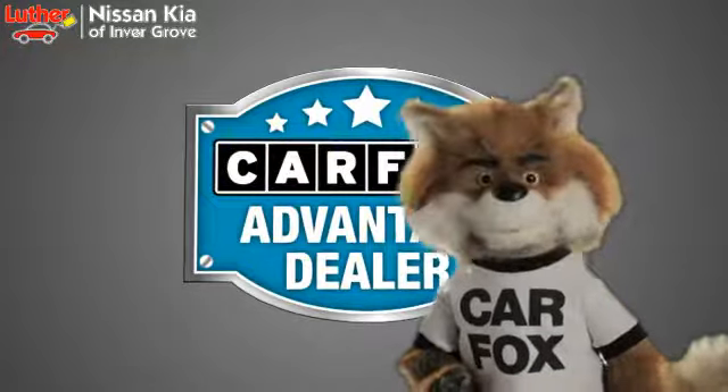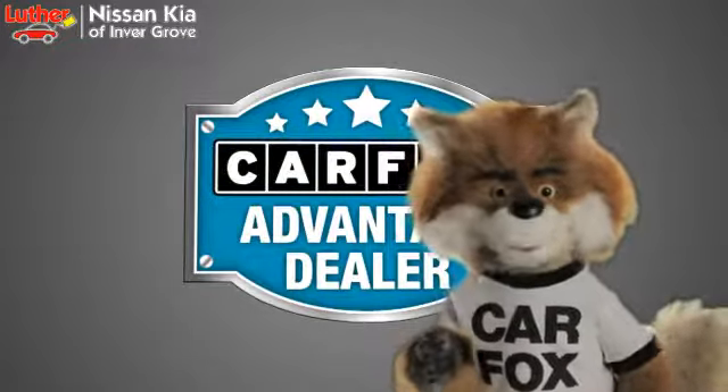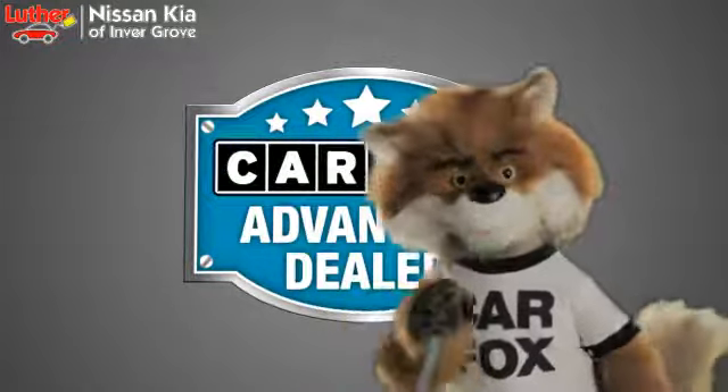Just say, show me the Carfax, at Luther Nissan Kia of Inver Grove, a Carfax Advantage dealer.